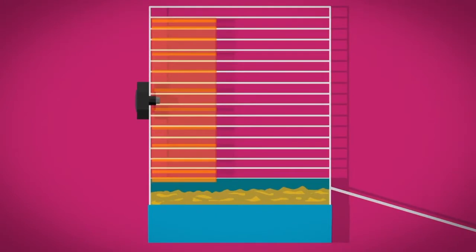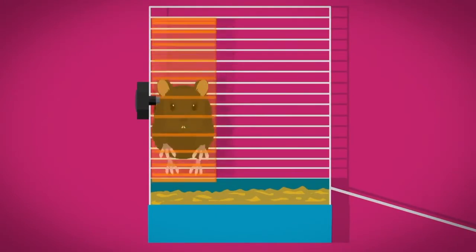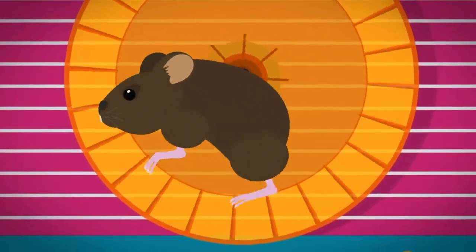But the wheel can't spin until something moves it, which is where a hamster comes in. When a hamster like Herbert starts running, the wheel spins round and round on the axle.